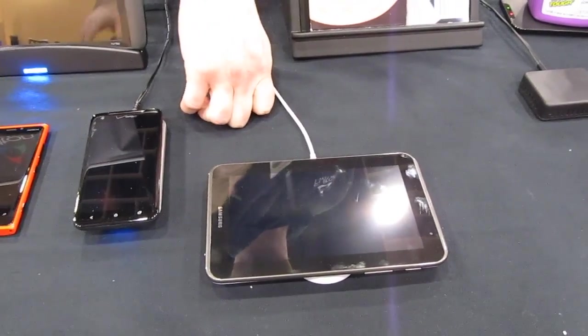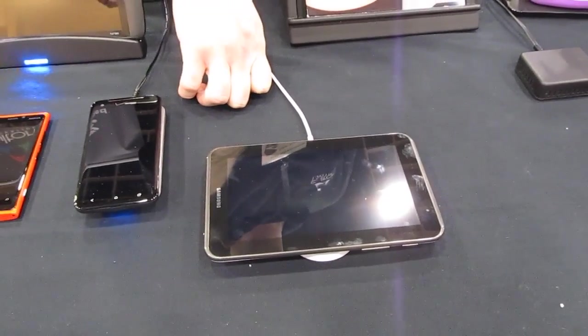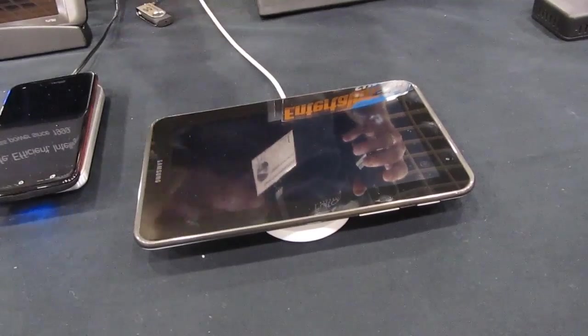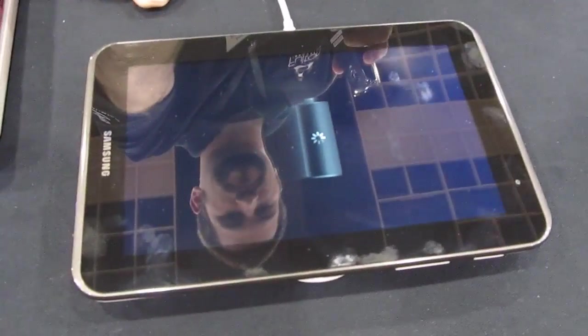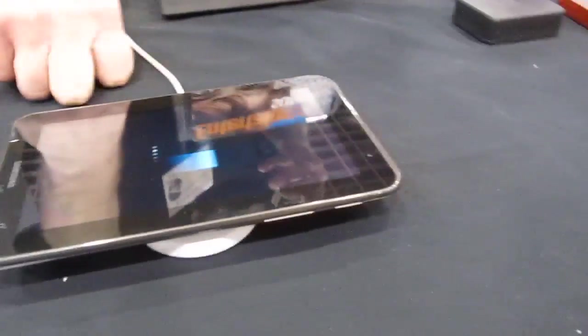This is Brad Linder with Lilliputing and I'm here with Fulton Innovation and they're showing some wireless charging solutions. We've got a Samsung Galaxy Tab 7-inch tablet which has been outfitted with a wireless charging back so that you can put it on this device here and you can see that it is charging right now even though there's no wires going to it.